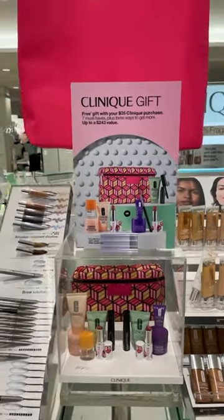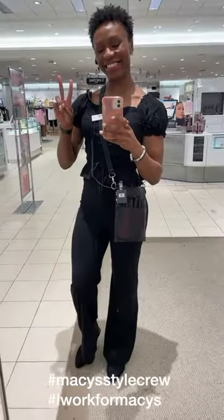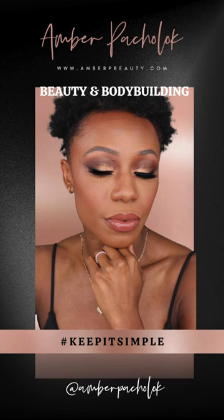Now let's take a look at the gift. You spend $35 or more, you have the choice of Moisture Surge or Smart Clinical Repair. I am a part of the Macy's style crew, so make sure you're following so that way you can see all the tips and sales that Macy's has going on.